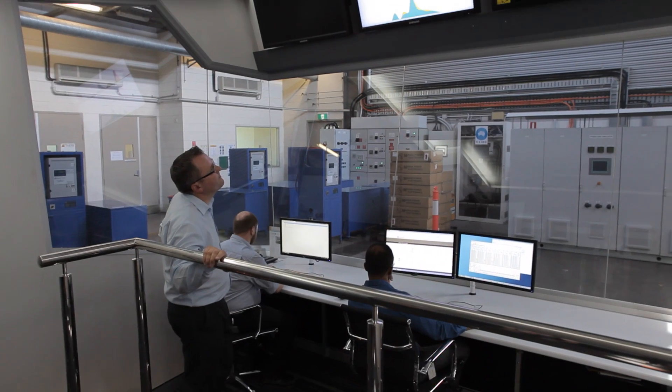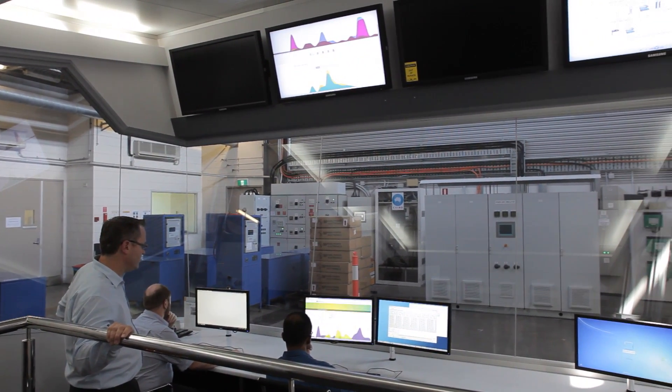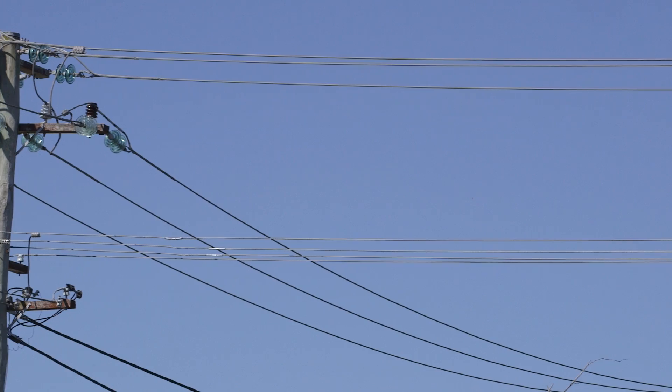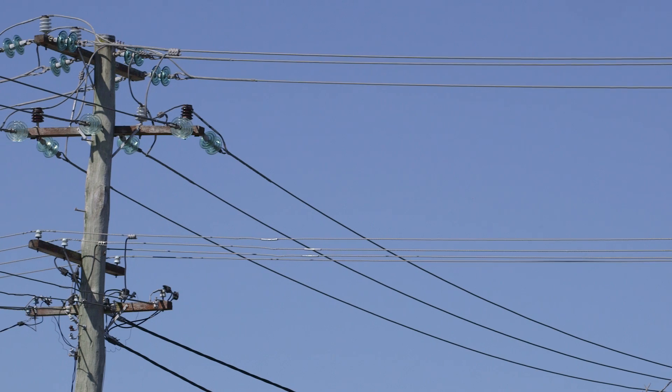The CSIRO is performing a lot of research into electricity usage and helping our industry overcome some of the key issues. One that's constantly facing us is peak demand. Peak demand occurs two times a day — morning peak and the afternoon peak — which actually causes the greatest challenge for our grids in supplying quality power.